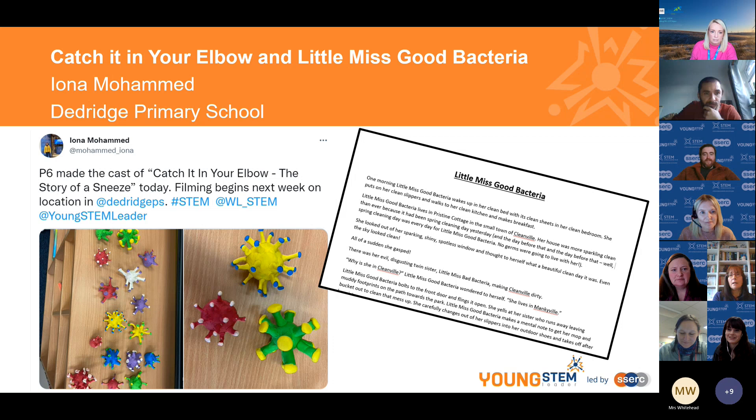We went straight on the internet and watched the main Mr. Men books — Mr. Tickle, Mr. Bump, Mr. Happy — and discussed how every book had the same format. We looked at the structure of the books and decided to write a story about Little Miss Good Bacteria as the main character, with an evil twin sister called Little Miss Bad Bacteria, showcasing every fact they knew about bacteria, viruses, and penicillin.